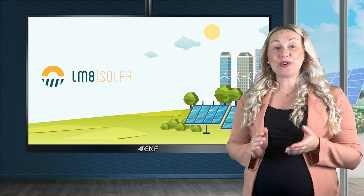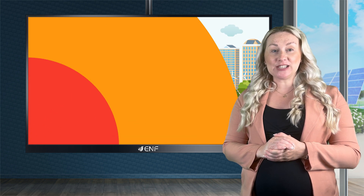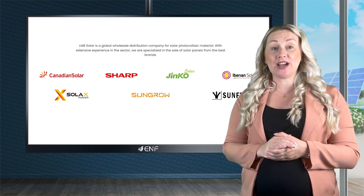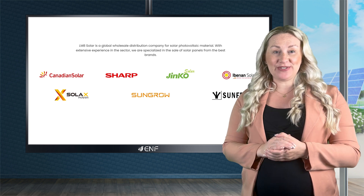With a genuine passion for cleaner and greener energy solutions, LM8 Solar has been distributing high quality products like the SunGro SG3RS, an efficient and reliable solar inverter.